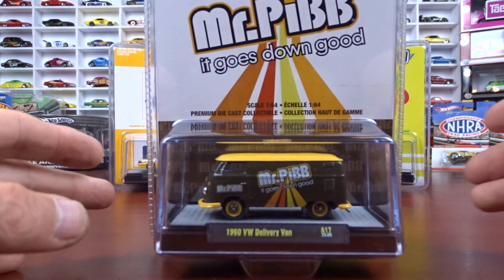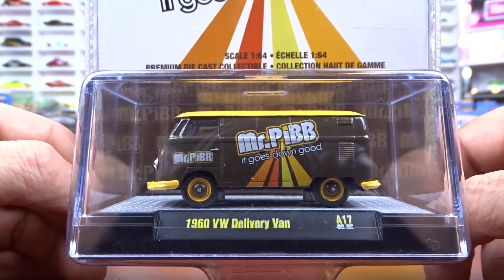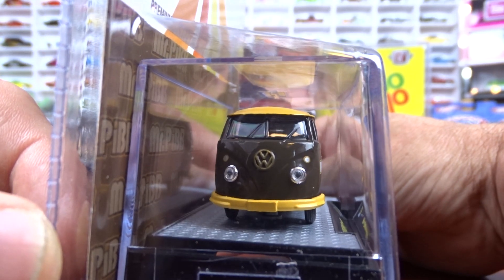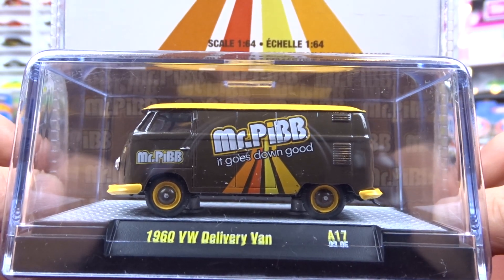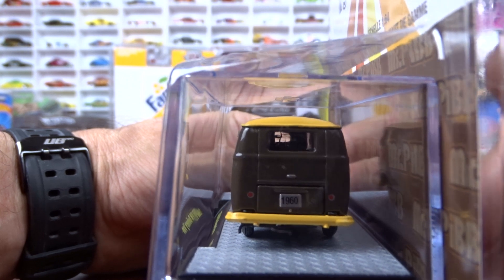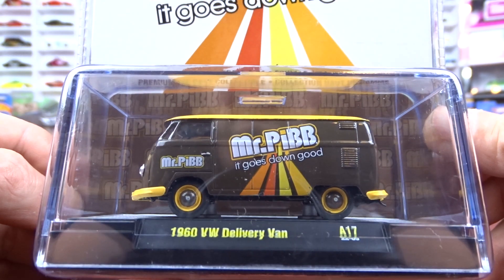Then we have the 1960s Volkswagen Delivery Van — this is Mr. Pibb. It says 'it goes down good.' There are a lot of them up on the pegs; nobody's giving this thing any love at all. I think it's probably the color scheme — the brown and the yellow; it's just not a very attractive looking vehicle. But this one here is easy to find because they're still on the pegs. Still a pretty cool old van though.